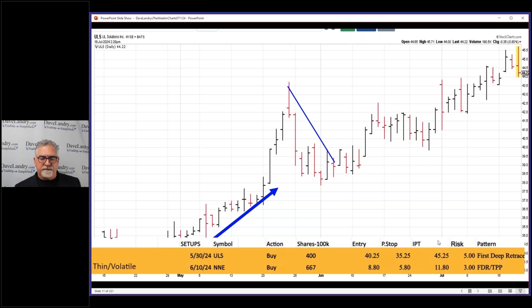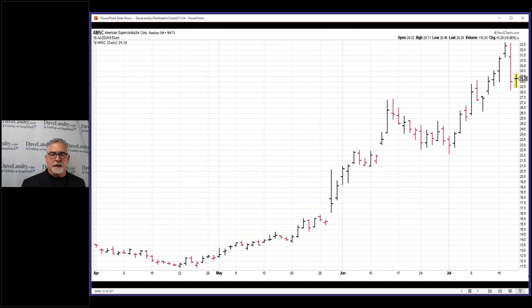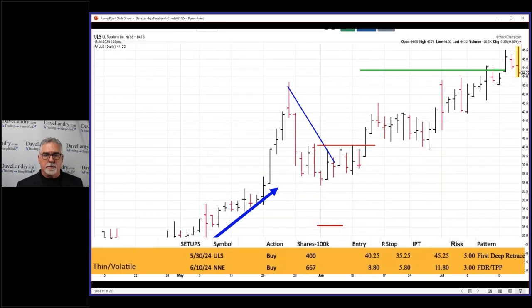IPT of 45.25, and that's a risk of five dollars. So in a 100k account you would buy 400 shares based on that. That seems like a fairly wide stop, but not nearly as crazy as this one. Entry was there, stop was way down there, and the IPT was there. So far so good — knock on wood, we banged out that IPT.